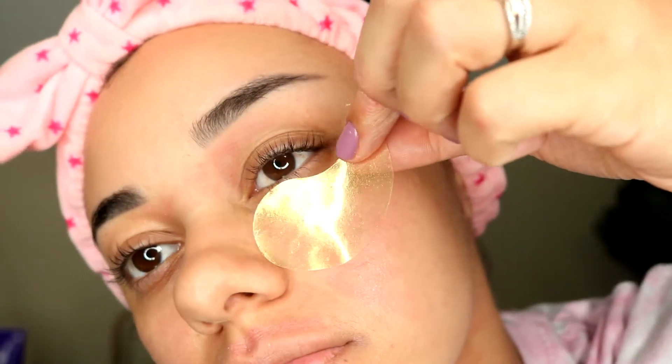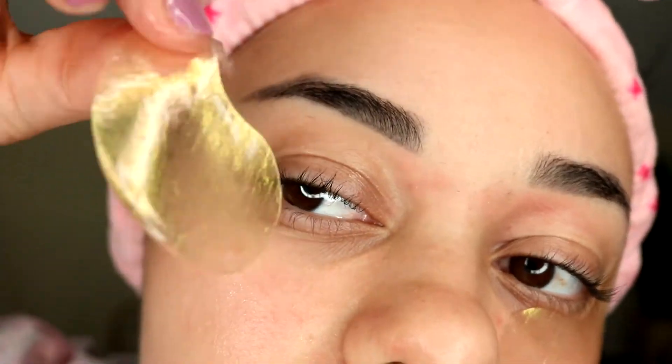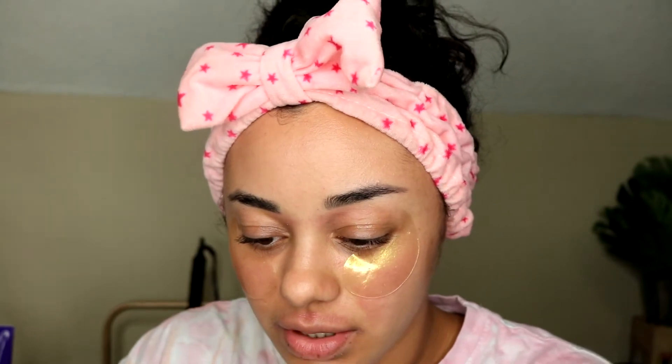We're going to go ahead and toss one of these on. I feel like I need a small mirror to see. So we have these on — they actually feel really good, nice and cooling and refreshing. I feel like this would be amazing after a hot shower during your skincare routine. I'm going to see how long I'm supposed to leave them on. It says: clean face, remove the mask with a tweezer or spatula, apply the mask under the eye area, gently pat to make sure it is fixed in place, and leave it for 20 to 30 minutes.